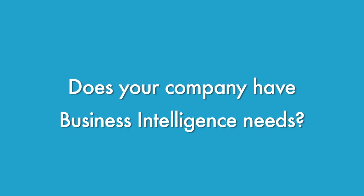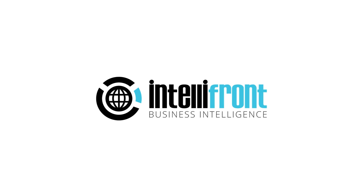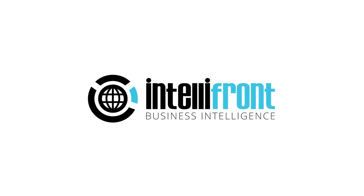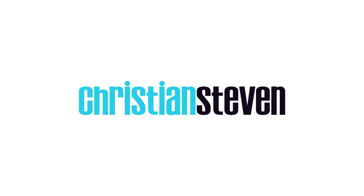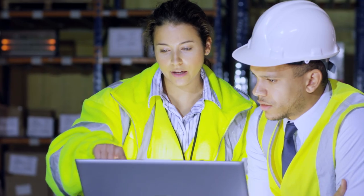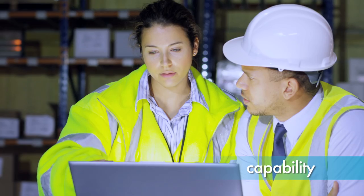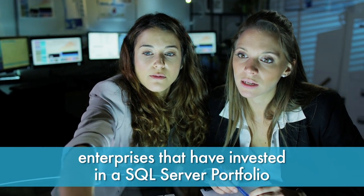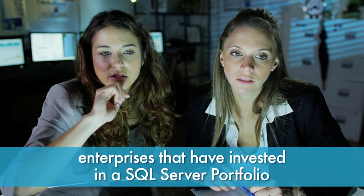If your company has business intelligence needs, we'd like to welcome you to the future of business intelligence. IntelliFront BI from Christian Stevens Software. This next generation business intelligence solution represents a major leap forward in capability, ease of use, and cost efficiency for enterprises that have invested or will invest in a SQL Server portfolio.